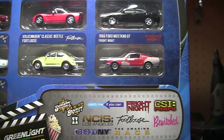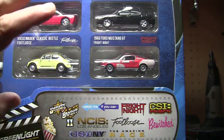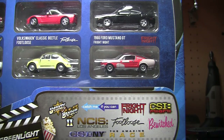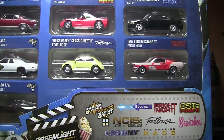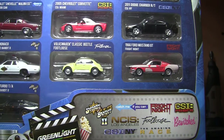So three of these I'm really kind of 'eh' about — that would be the Charger, the Vette, and obviously the Ford Escape. I don't really care for those. I probably won't even display those — maybe the Corvette, but doubtful.